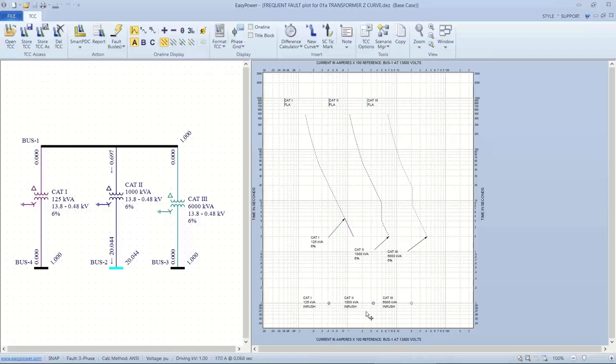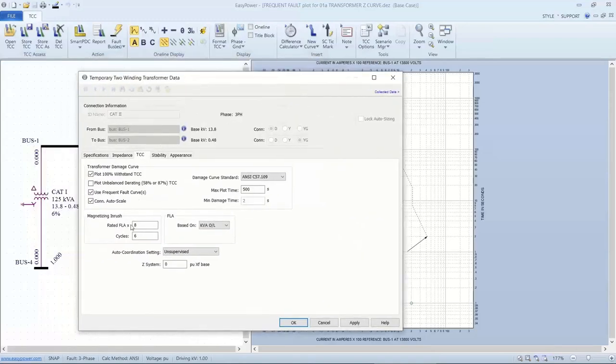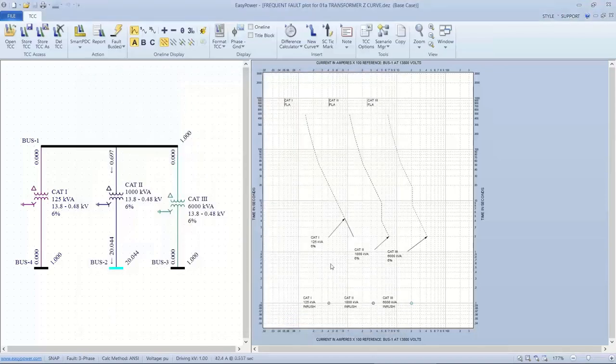Inrush is also based upon the parameters input into the tool. Typical values are 8 to 10 times full load current with a six-cycle time delay. What this means is that if we're going to have protective devices set up for the transformer, they don't want to be sensitive enough to be tripped by the inrush current when it's first energized. This applies only to primary protection.